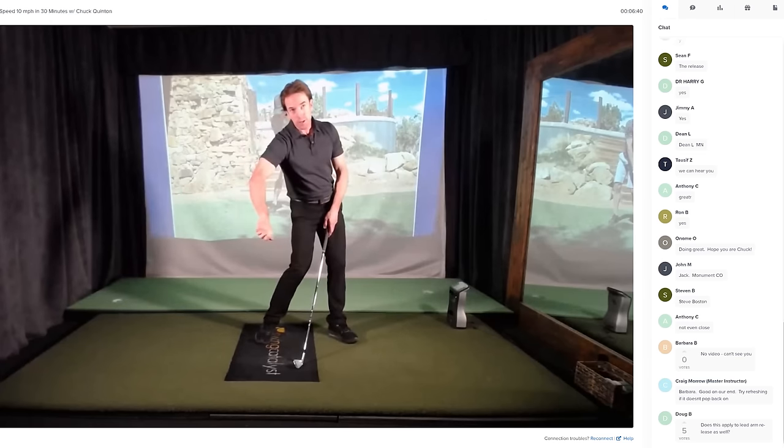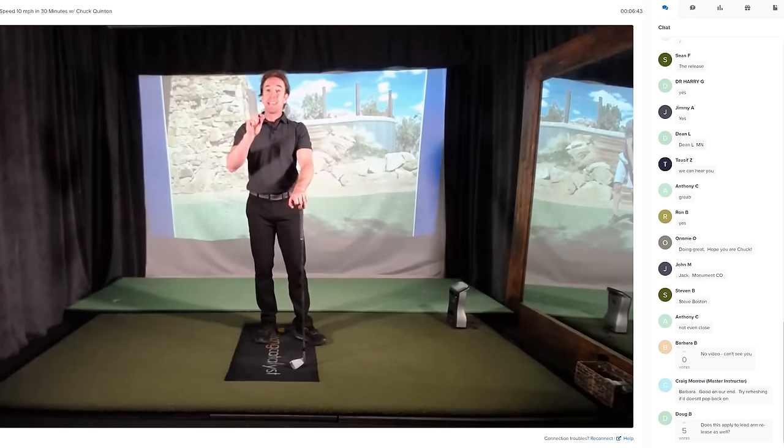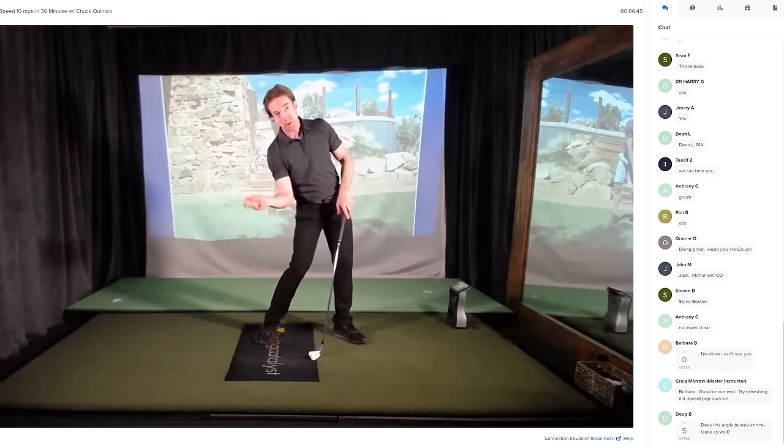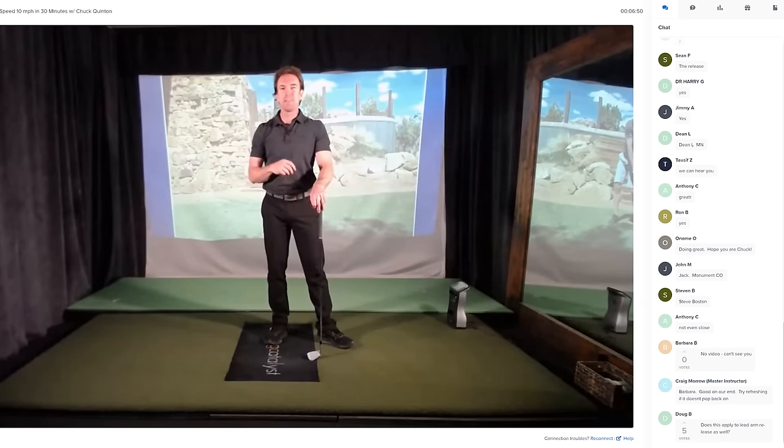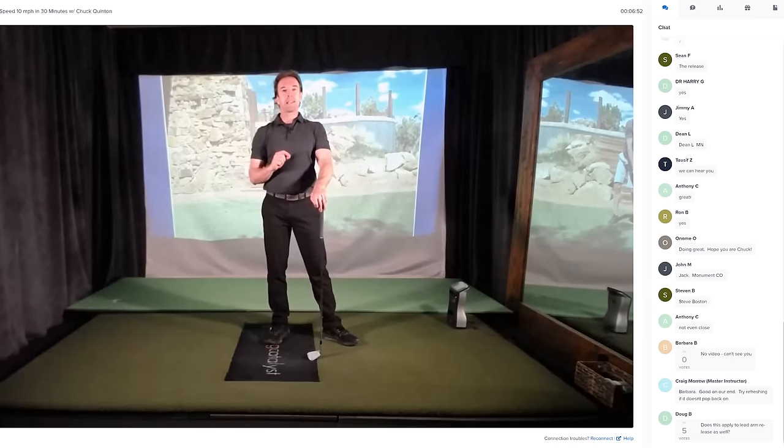Out of all those 100,000 swing reviews and in-person lessons that we've done, what you can see 95% of the time is that as a golfer starts down, their trail arm elbow — in my case, my right elbow — begins to work away from my body and begins to rotate internally. This is internal rotation as I take my arm and rotate it towards the center of my body. This motion is death in the golf swing.